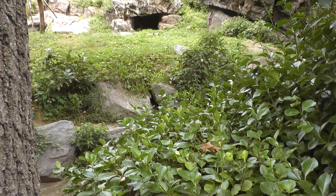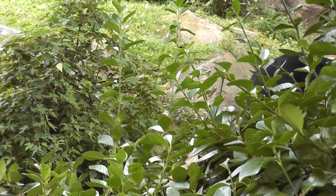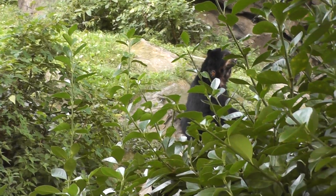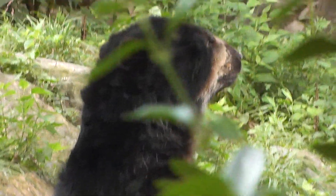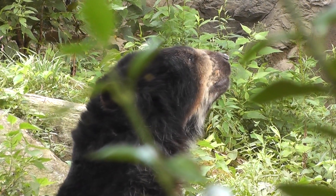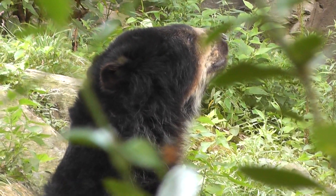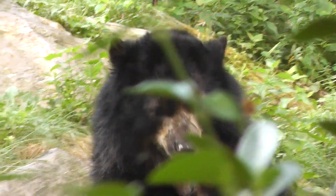At the moment, so maybe this would be a good time — oh wait a minute, there he is. Very nice. The Andean bear here at the Queen's Zoo.